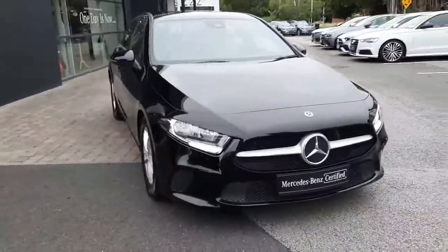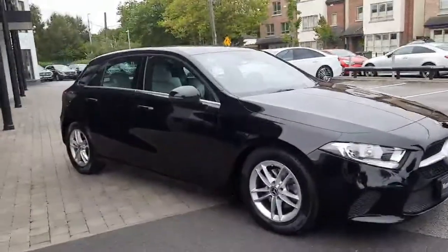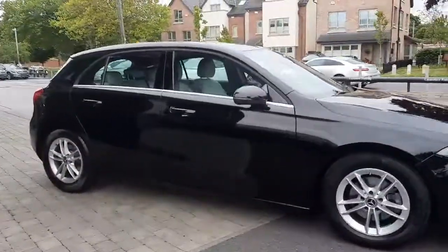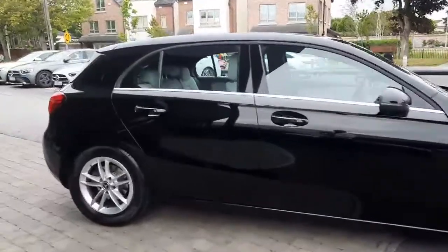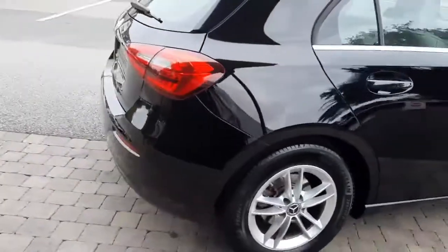All trade-ins are welcome and we also have finance packages available. The car will also come fully validated. If you have any questions about this car you can give myself Sean a call on 085 280 9992.